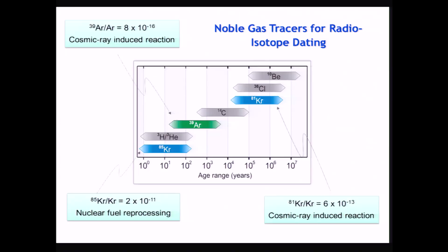The isotopes are Krypton-85 with an 11-year half-life, Argon-39 with a 270-year half-life, and Krypton-81 with a 230,000-year half-life — covering different age ranges for radioisotope dating. The difficulty of detecting these isotopes is their very low isotopic abundance: 10⁻¹¹, 10⁻¹³, and for Argon-39, 10⁻¹⁶.